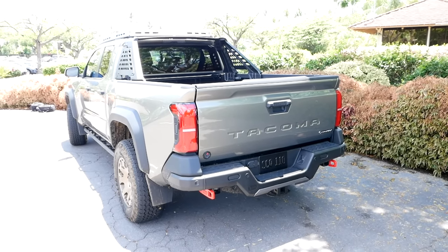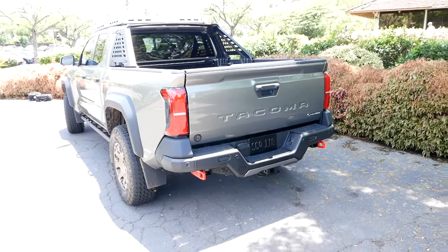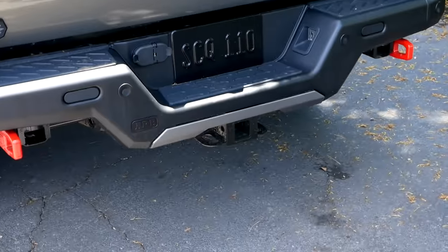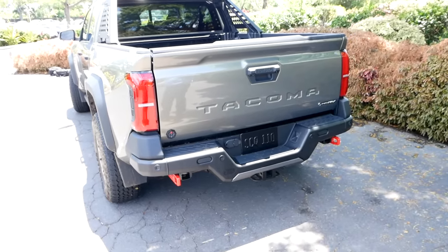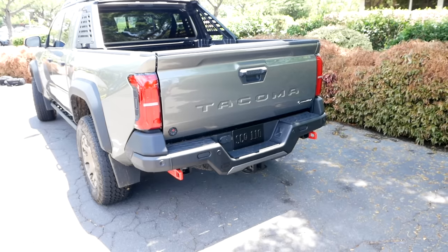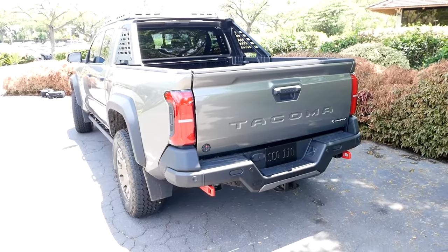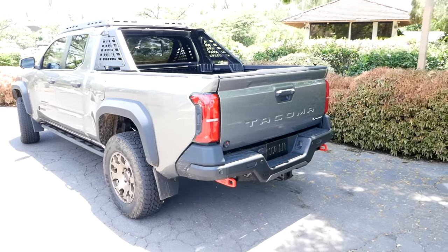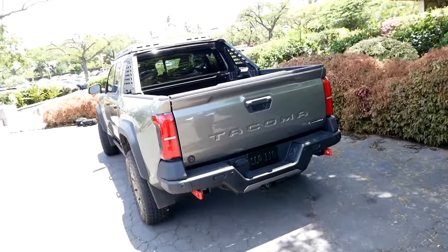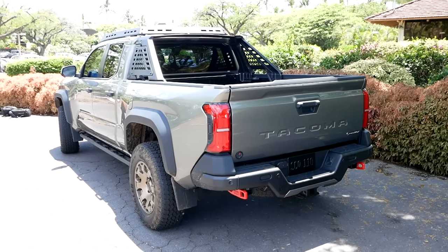Let's talk towing. The max tow rating across the line for Tacoma is now 6,500 pounds, with max payload of 1,709 pounds. However, to clarify: hybrid models only tow 6,000 pounds — the gas models tow 6,500. One big deal is all the electronic helpers: an integrated trailer brake controller, trailer backup guide, digital rear display mirror, and a trailer backup guidance system. It's a bit simpler than Ford or Ram's systems, but the bottom line is you line up your trailer and it keeps it straight, preventing jackknifing.